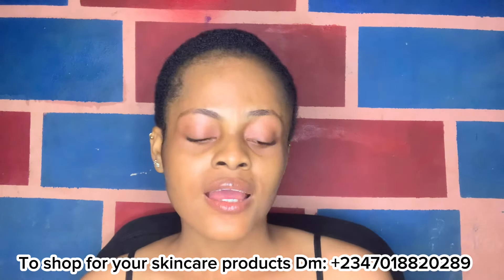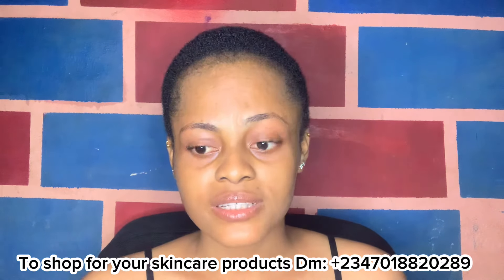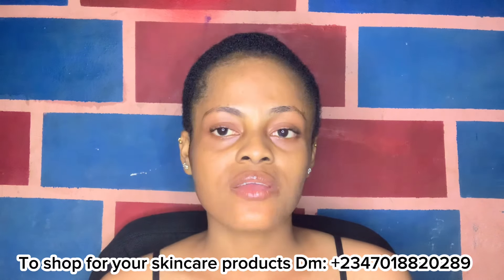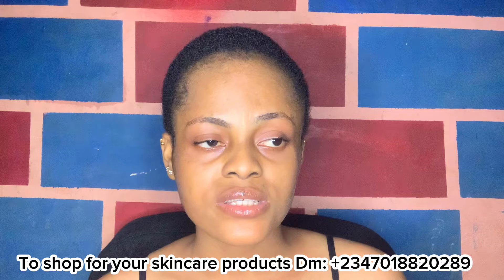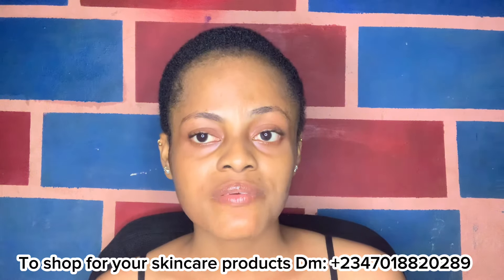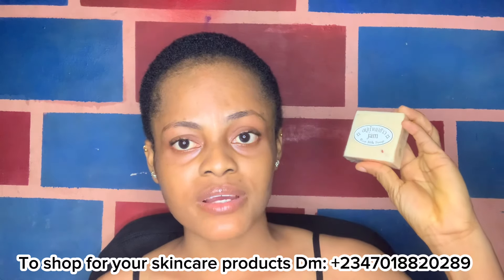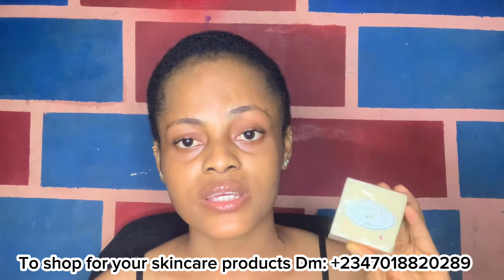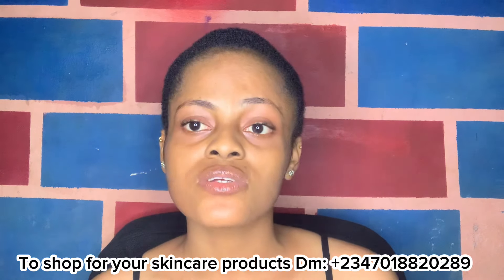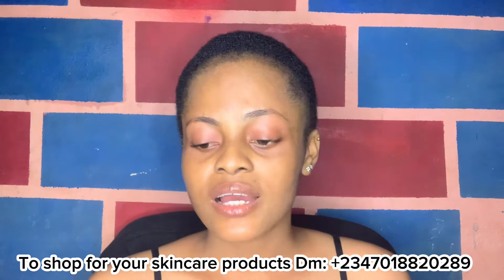This soap is not going to bleach you. It contains ingredients I love, including glutathione, which will help if you have dark spots on your face — whether they're stubborn dark spots or pimple marks that turned into black spots. If you're looking for a soap to boost your face cream and get rid of those dark patches, please try this JAM Rice Soap. I have it available in my store and it's very affordable — you don't need to break the bank.